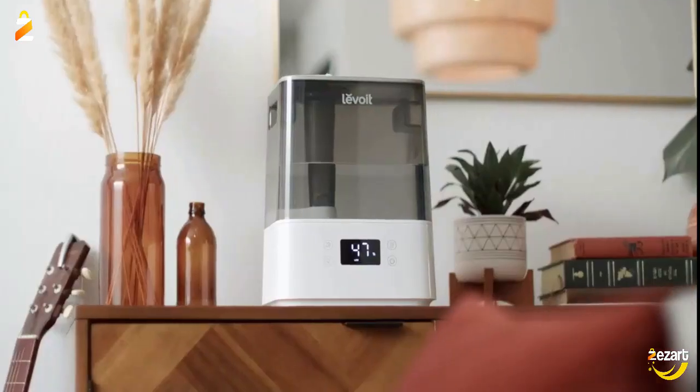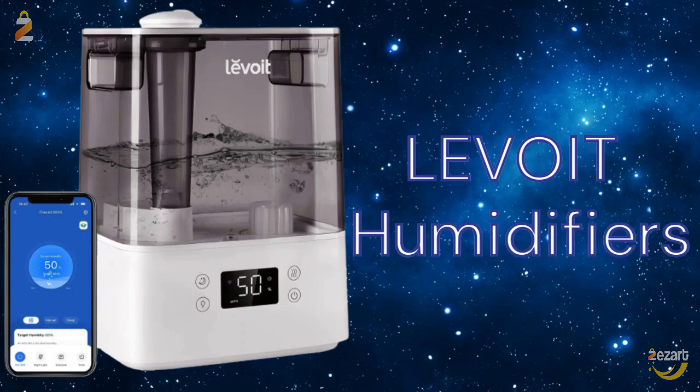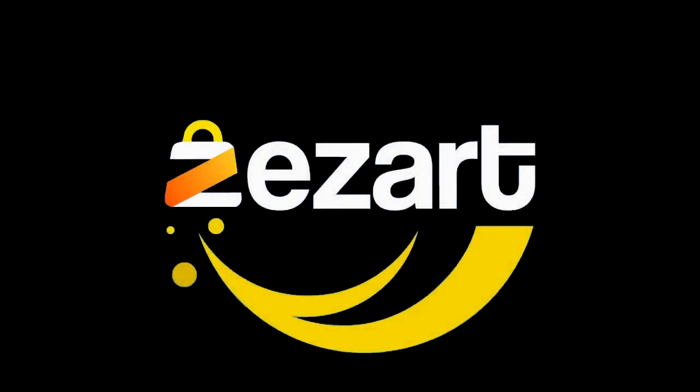The powerful and long-lasting Cool Mist Humidifier helps moisturize the dry air and your skin.